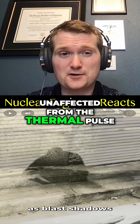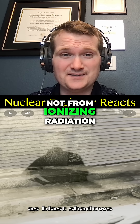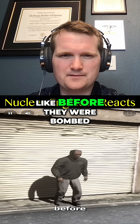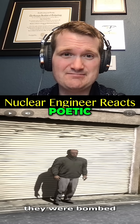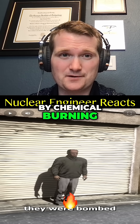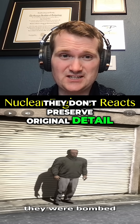They were unaffected from the thermal pulse, not from ionizing radiation. They're a preservation of what the areas looked like before they were bombed — poetic, but it's not like a photograph. They're negative imprints caused by chemical burning; they don't preserve original detail.